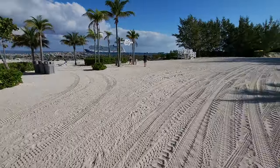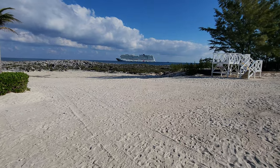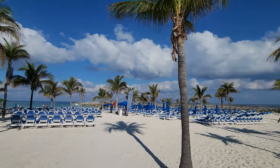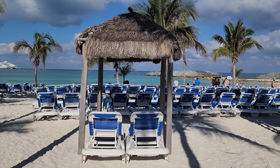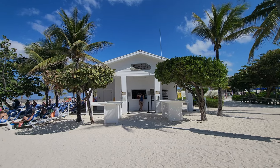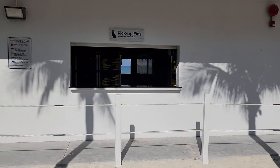There's a quieter beach over here and a great view of the ship. Right here you also have the Patron tequila bar, which is free if you have the drink package. You can rent floats as well — these are not free — and snorkel gear. And there is an underwater sculpture garden, which is super popular.